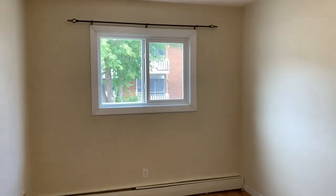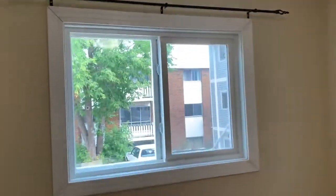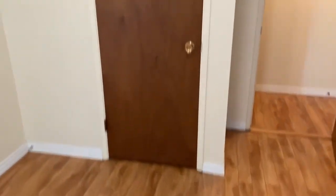Just on my right here, we have our first bedroom. Nice sized bedroom. It comes with a curtain rod over these windows, which are nice and bright and look out into the courtyard. Just over here we have our closet — a nicely sized closet.